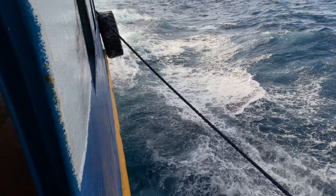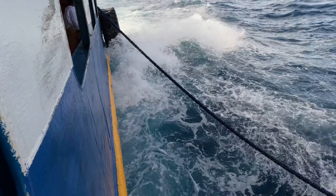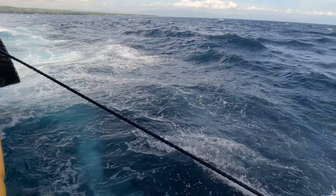Whoa! Got wet on that one. There comes some big waves in.